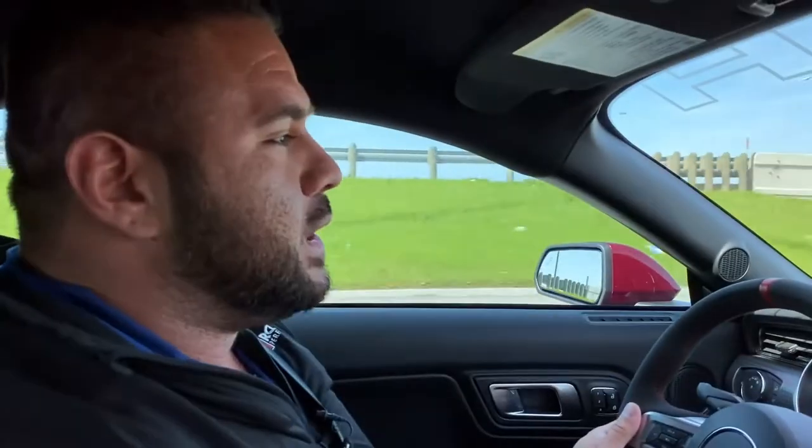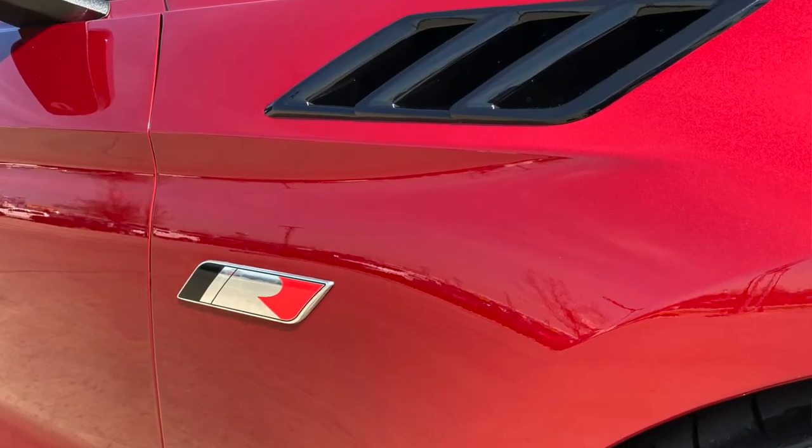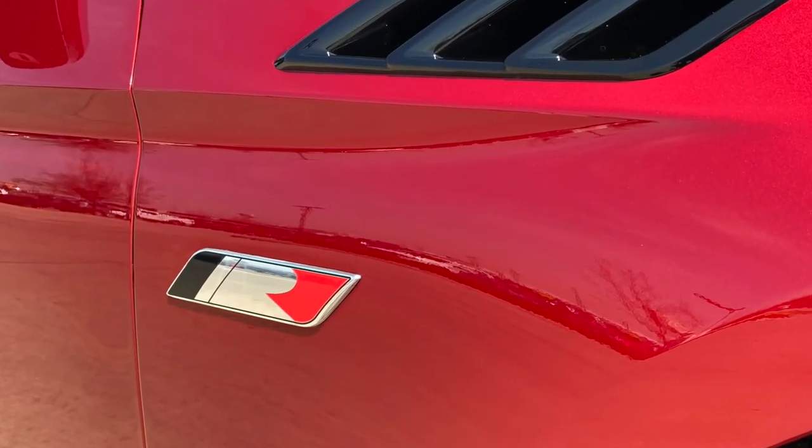We will be having one of these cars in our showroom hopefully within the next couple months when we get ours in. It will be for sale, and we're excited about what Roush is doing with these cars — everything's functional.